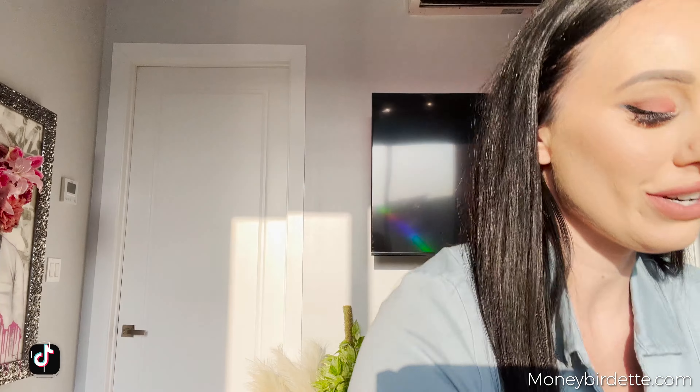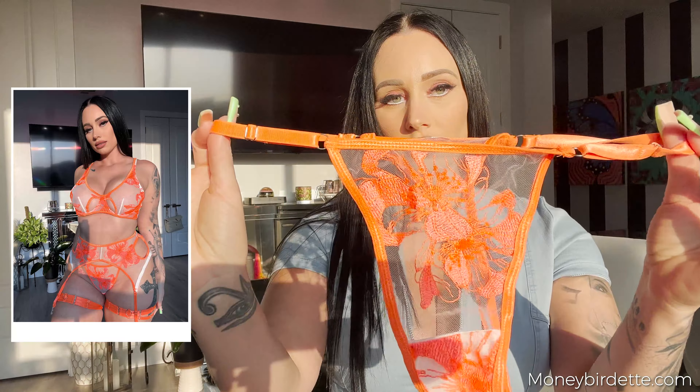So today's try-on haul is a really cute, sexy one — it is a Sheen lingerie try-on haul. I have three cute, very different outfits for you guys. I'm going to try them on, review them, and let you know what I think. I'm also going to take some extra content in them. Let's get started — first up is this really beautiful lace orange bikini.